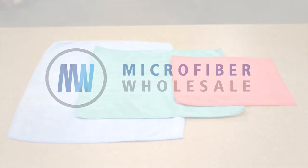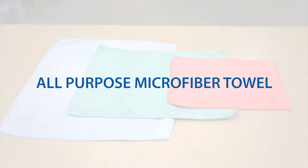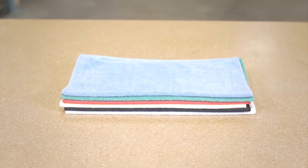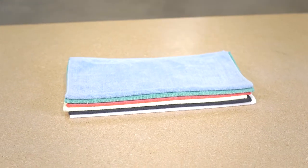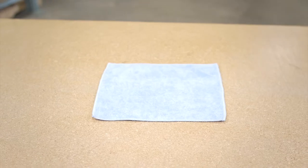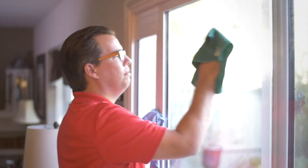The all-purpose microfiber towels are versatile tools that can fit into just about any part of your cleaning process. If you're only going to use one type of microfiber towel, this is the one to use. They come in three sizes and up to twelve colors, so you can easily organize them for specific uses or locations.